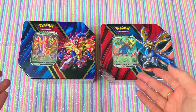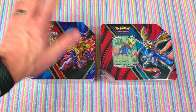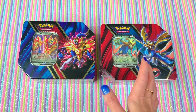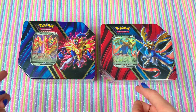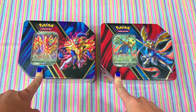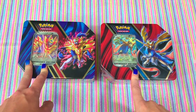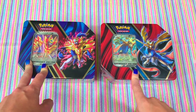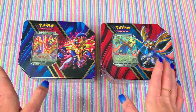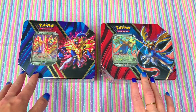I've got a special guest I want to introduce you guys to today — my husband Kurt is joining us for this episode. He actually collects the Pokemon cards, so he benefits from me buying these tins too. He wanted the cards inside and I just wanted the tins with Zacian and Zamazenta on them.